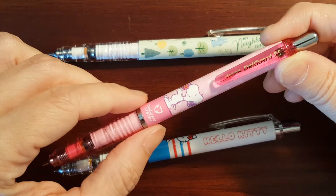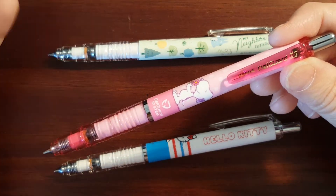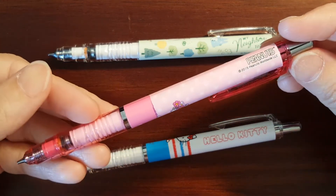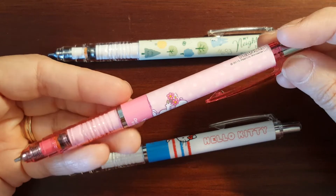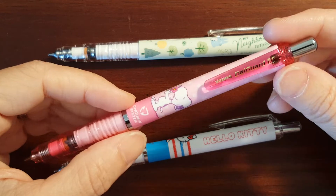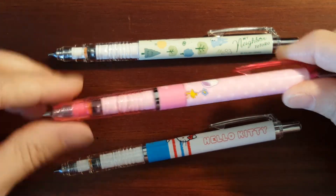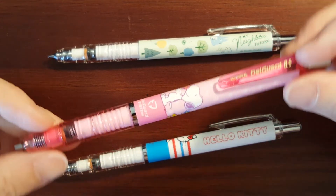They're usually labeled limited edition, but it's not like they're numbered or anything — they're just models that are available for a short period of time. I saw this Snoopy pencil and put it in my shopping cart and thought I'd think about it. A few days later it was Valentine's Day, and I thought that would be a nice Valentine's Day gift. So I bought it and called my husband and said, 'You got me a mechanical pencil for Valentine's Day.'